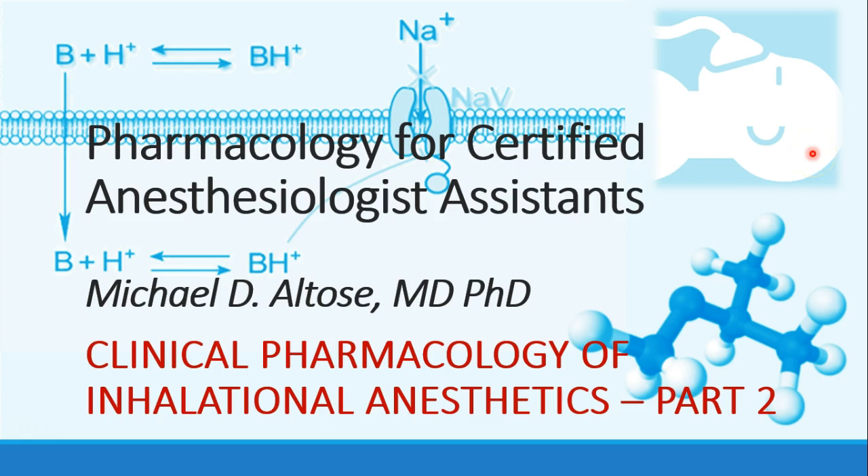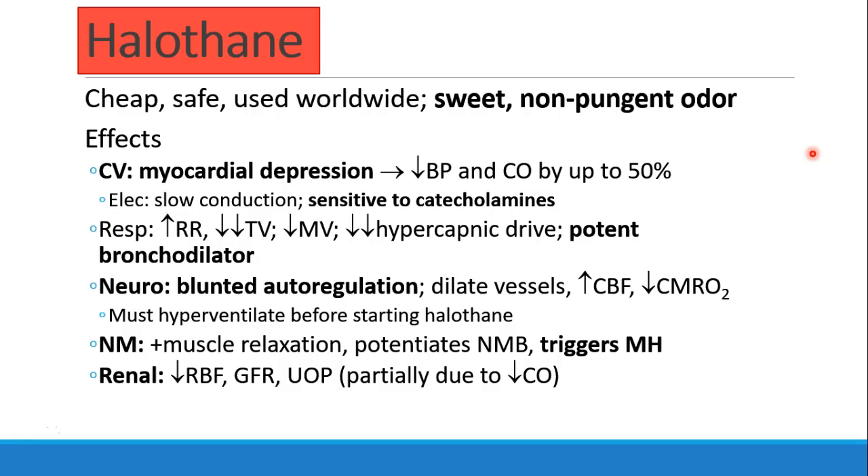Hi, this is Michael Altos. We're continuing our discussion of clinical pharmacology of inhalational anesthetics. This is recording part two. Now we're going to talk about all of the volatile anesthetics.